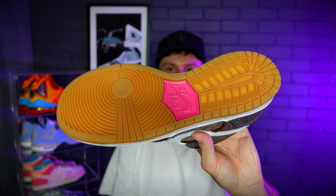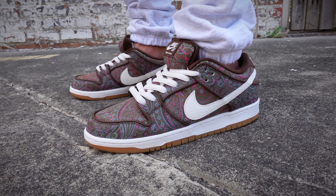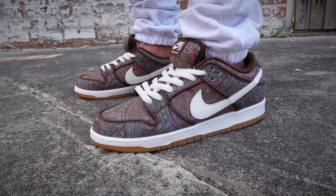In the middle of the sneaker you have a white midsole with a gum outsole, and right in the center of the gum outsole you do get a pink air unit.